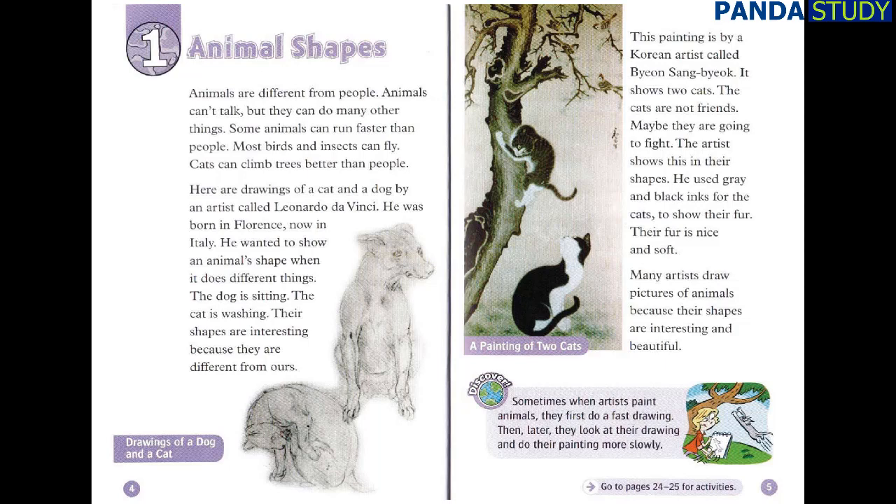Leonardo da Vinci was born in Florence, now in Italy. He wanted to show an animal's shape when it does different things. The dog is sitting. The cat is washing. Their shapes are interesting because they are different from ours.